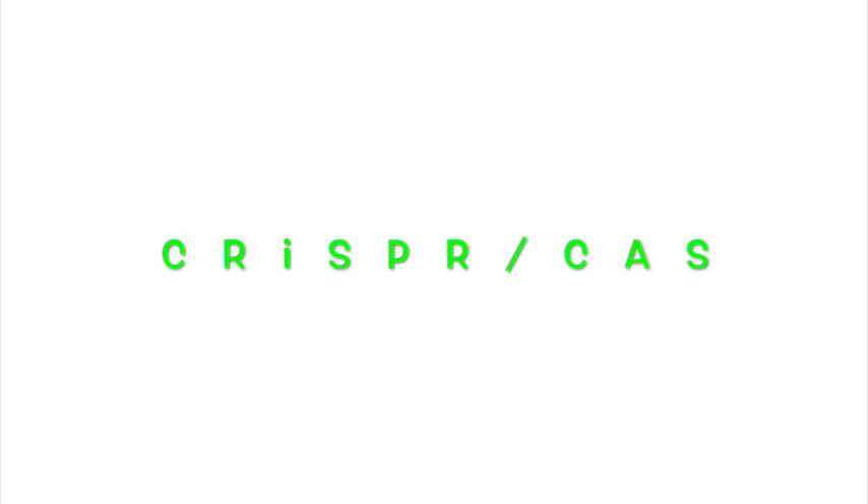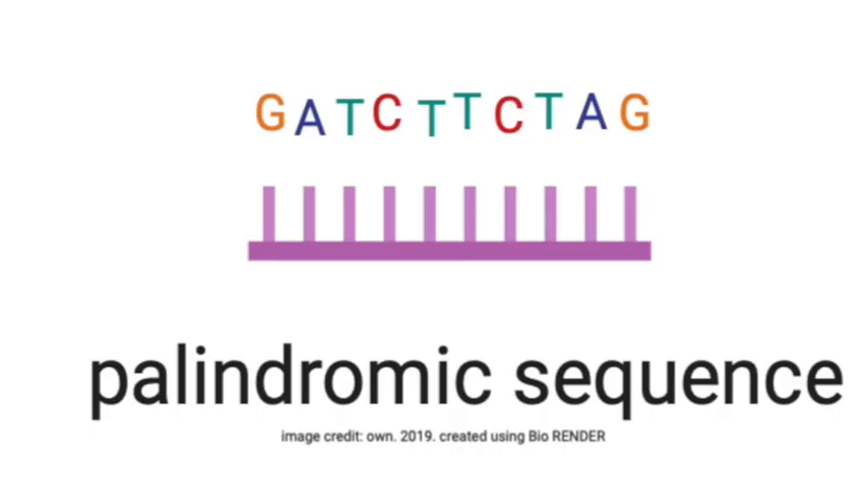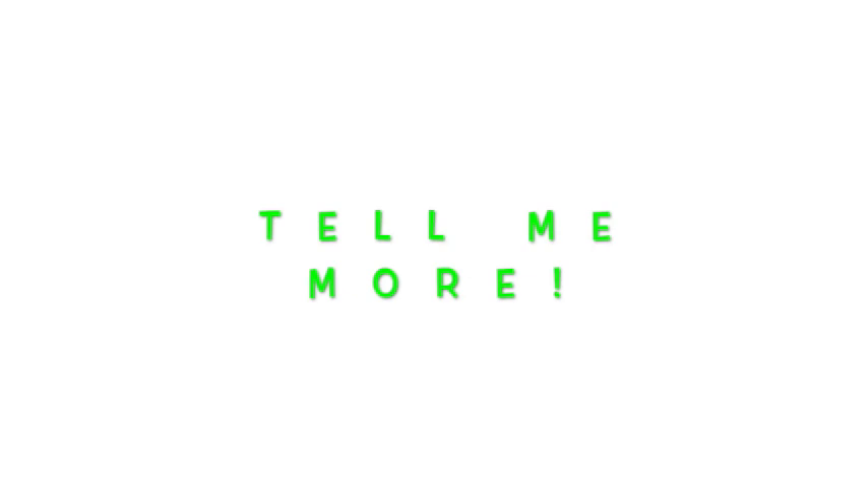The next technology to mention is the CRISPR-Cas9 system. Today we have the CRISPR-Cas9 system, which we became aware of quite recently. In the mid-2000s, several researchers had come across repetitive sequences that are palindromes in bacteria.